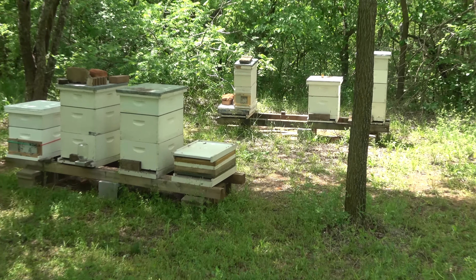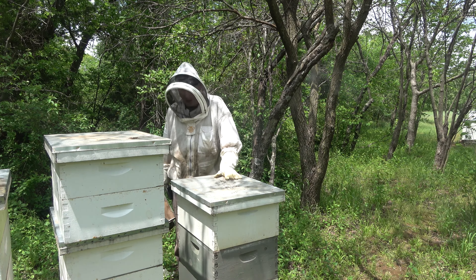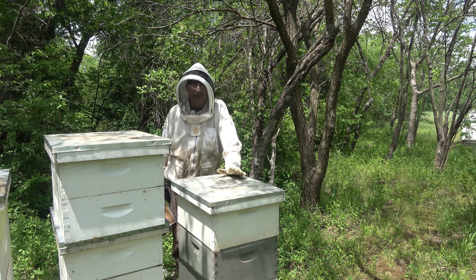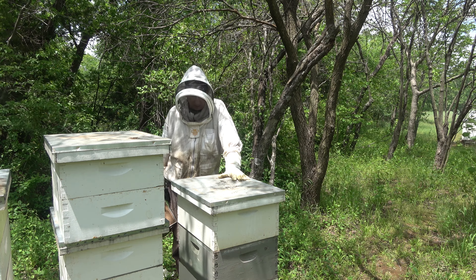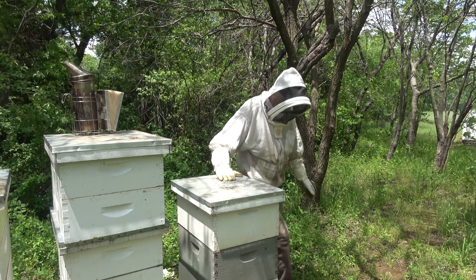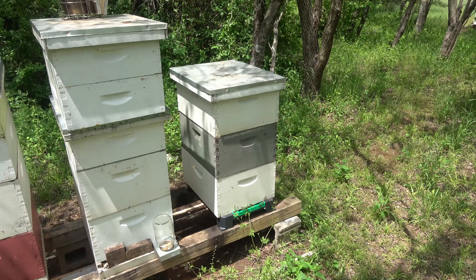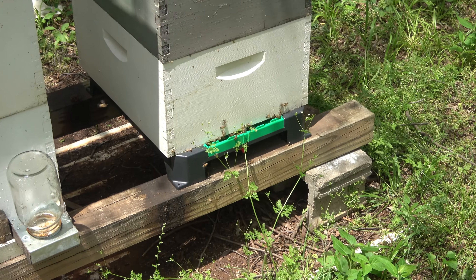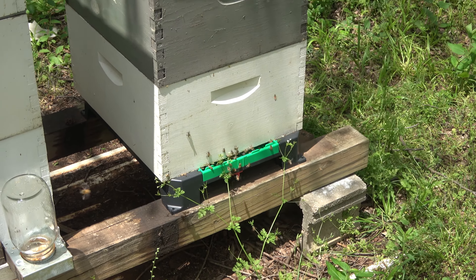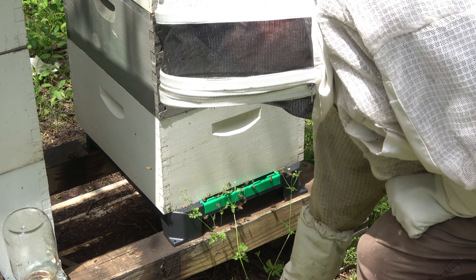Let's get started — probably going to start over here on hive 15. This hive I've been feeding internally and I've given it five two-and-a-half quart containers of liquid. The reason I'm feeding it internally is because of the Seracell bottom board I'm using — you cannot put an entrance feeder on these. I don't know if they have a special feeder that works with these, but that's the reason I'm feeding internal here.